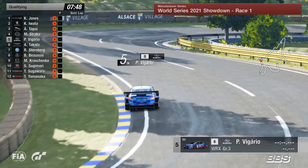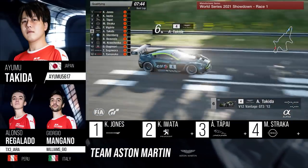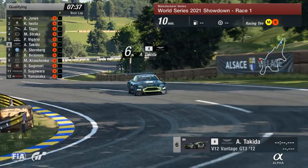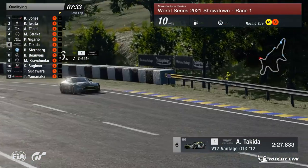Last out on circuit but certainly not least, Aston Martin driven by Yumu Takeda. Always great to see the British marque represented here. Again, another old car — the V12 Vantage. It's been around for quite a long time, that thing. Still sounds amazing. And I think every time it comes up I always mention it's a V12 and how nice it sounds — so I'll do it again. It's a V12 and it sounds very nice, Tom.